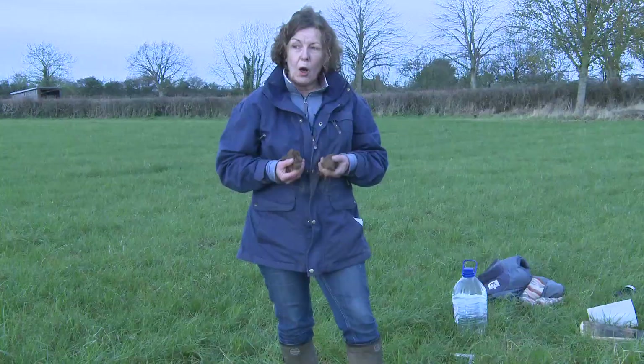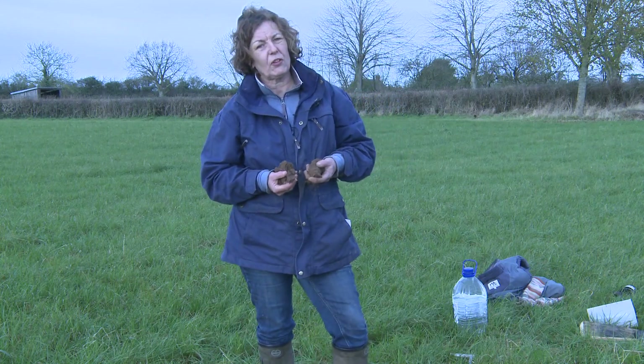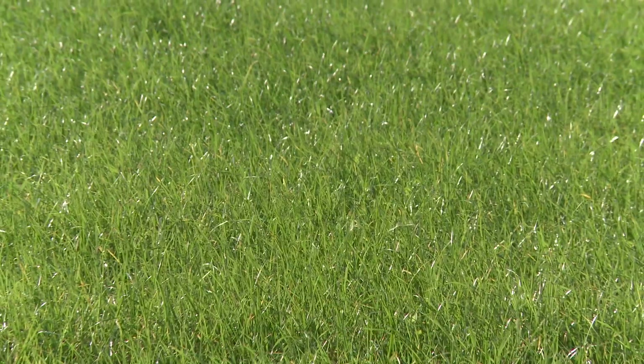If soil compaction or soil structural issues have been identified, what are your options? Obviously reseeding can be an option, but with estimated costs of reseeding up to £375 a hectare, this can be an expensive operation. So what other options do we have?